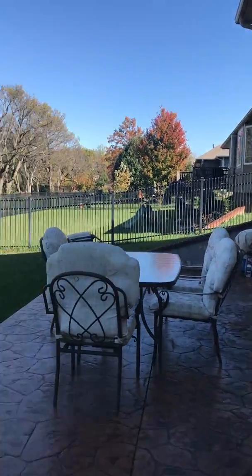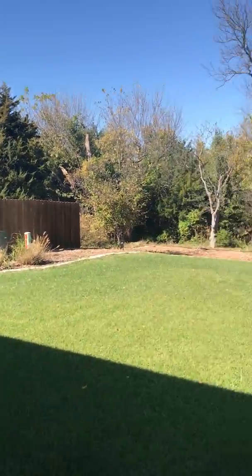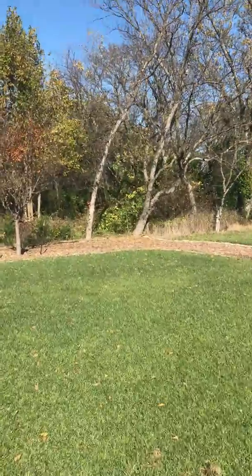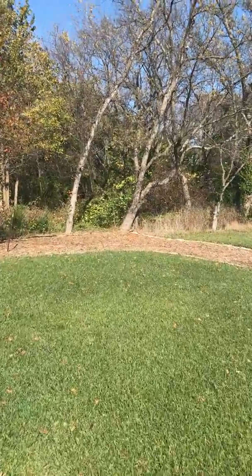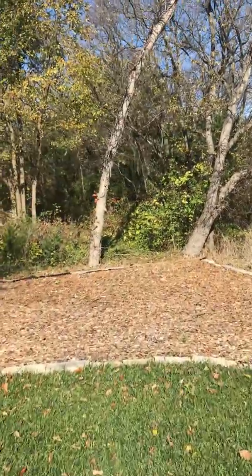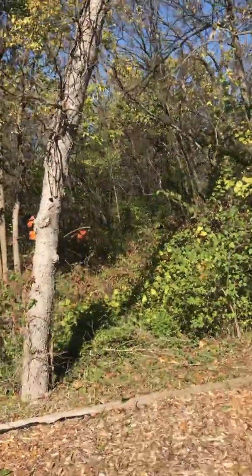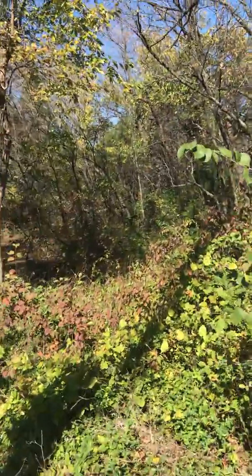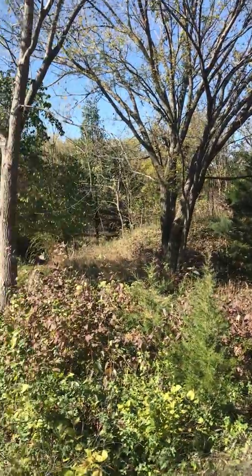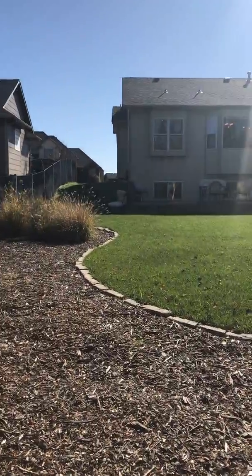As you can see, it's stamped concrete — the whole thing. Nice, cute space. Really big yard. You can kind of see that trail that runs along back there too. It's a beautiful home, just listed. Give me a shout — I'd love to show it to you.